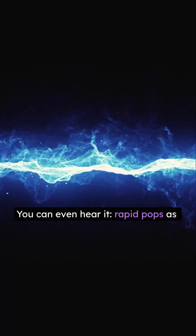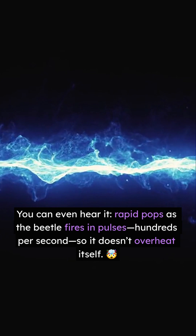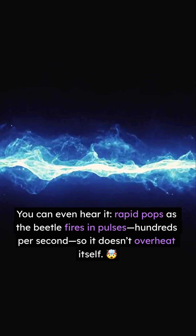That's near boiling water temp. You can even hear it — rapid pops as the beetle fires and pulses hundreds per second, so it doesn't overheat itself.